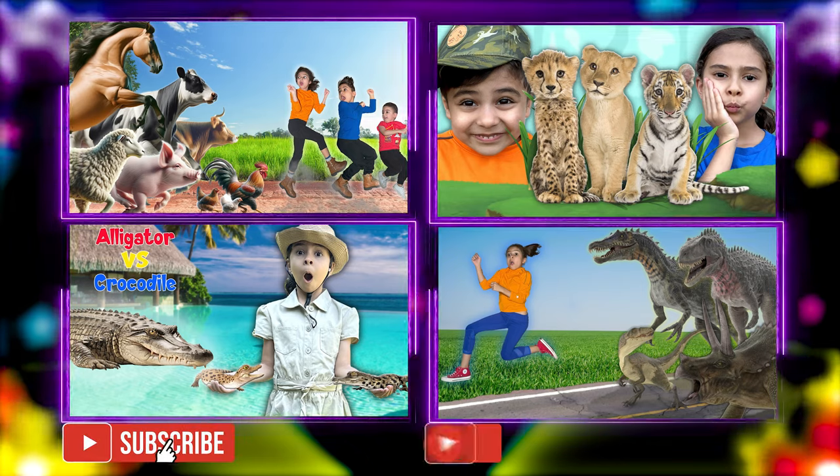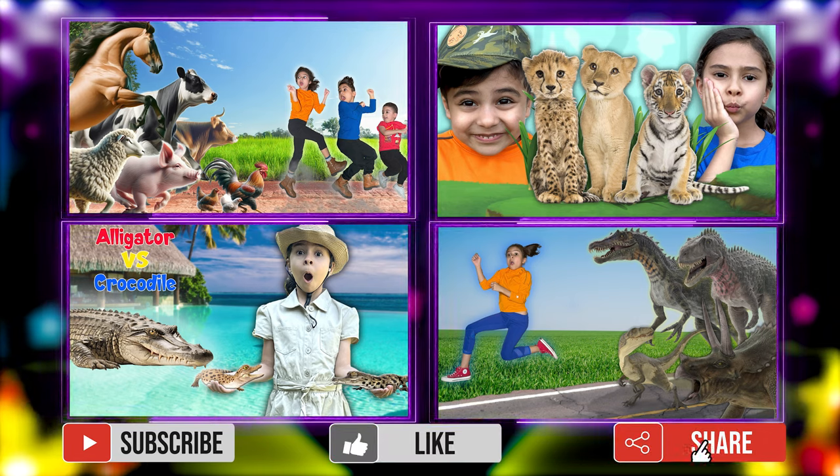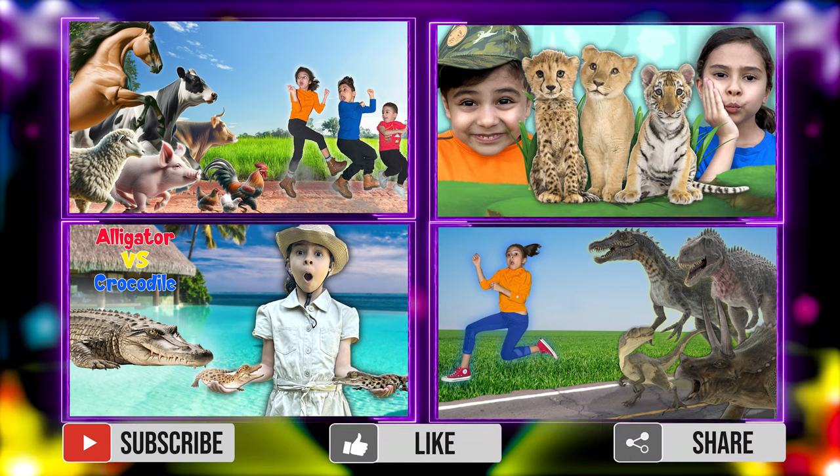Thanks for watching. Please subscribe, like, and share the video with your friends. Bye-bye.